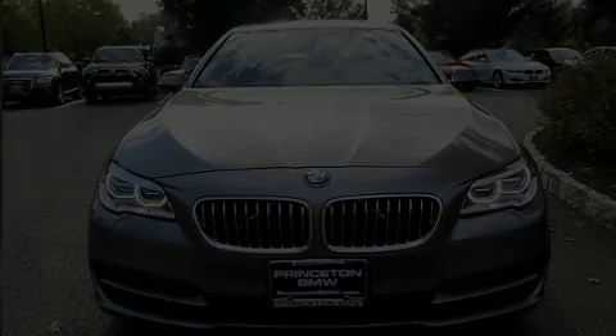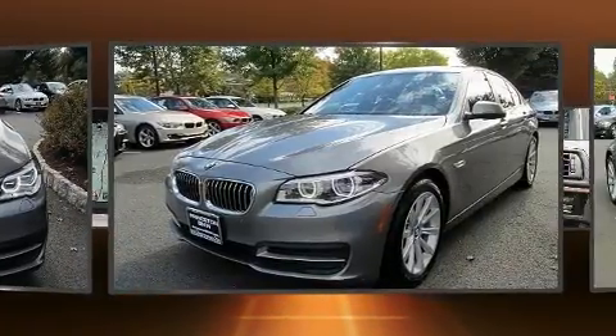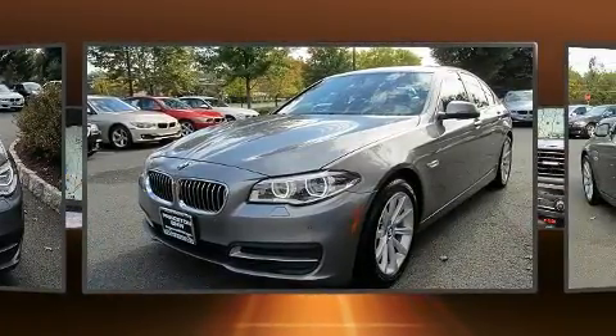Here's a great deal on a 2014 BMW 535i xDrive. This four-door, five-passenger sedan still has less than 45,000 miles.